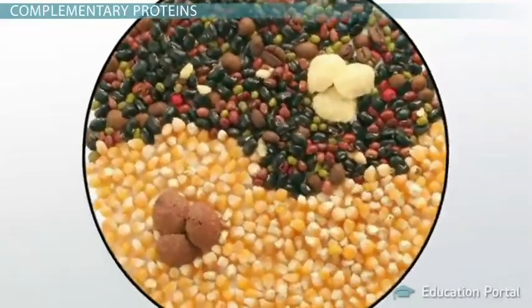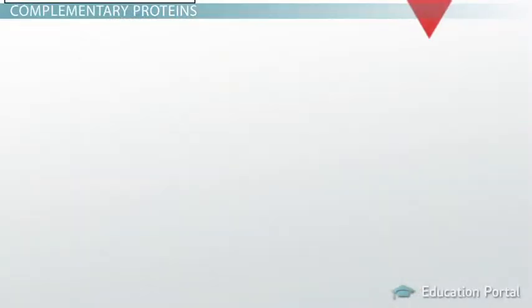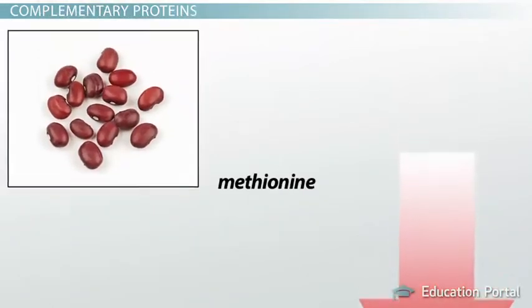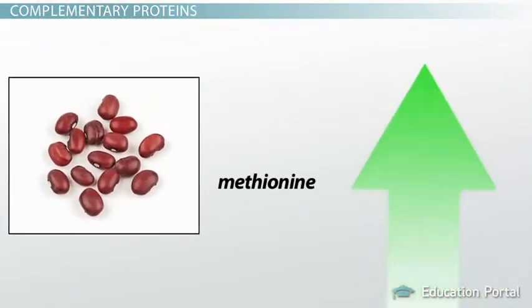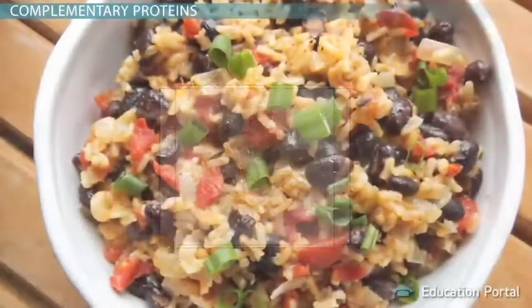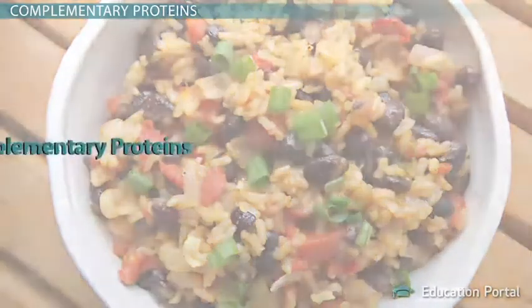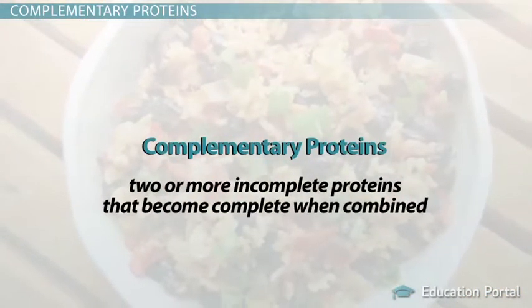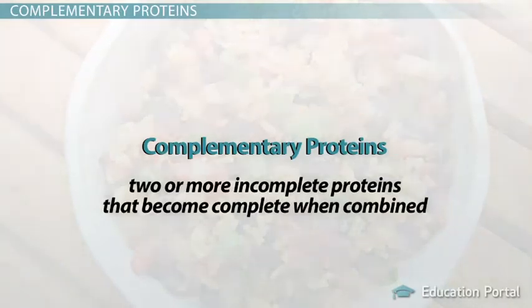In a way, you can think of incomplete proteins helping each other out. For example, beans are low in the amino acid methionine, but this amino acid is abundant in rice, so by combining beans with rice, a complete protein is created. These are called complementary proteins, or two or more incomplete proteins that become complete when combined.